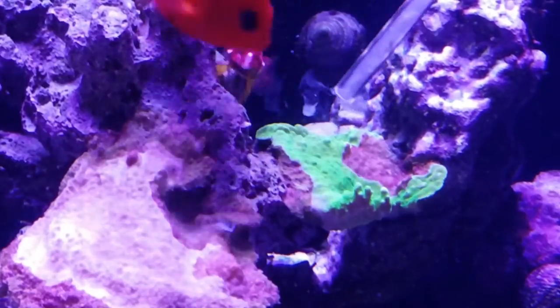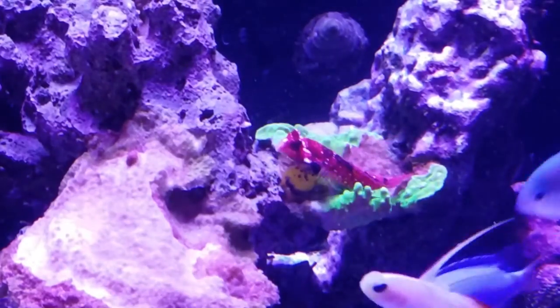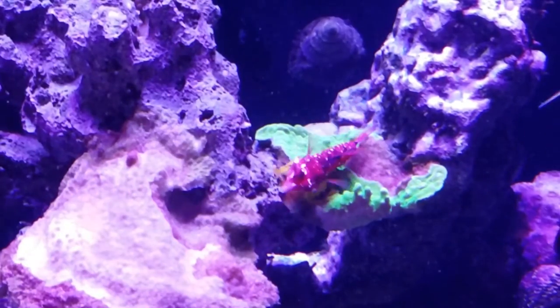Hello YouTube, this is Sweaty Reef. In this video you'll see my Red Scooter Blenny. He's one of my favorite fish, very colorful, always on the go.